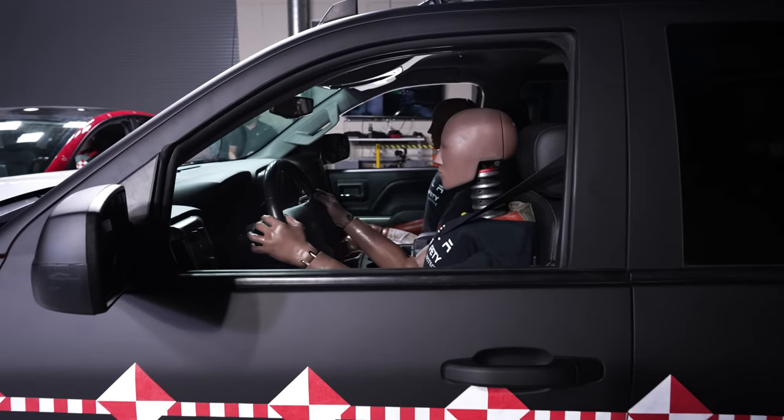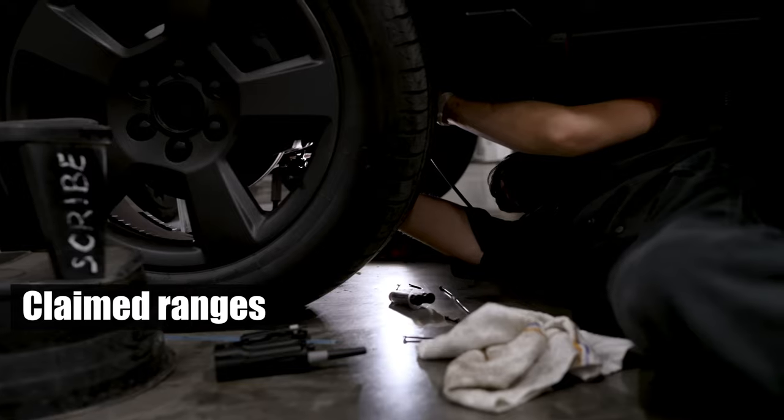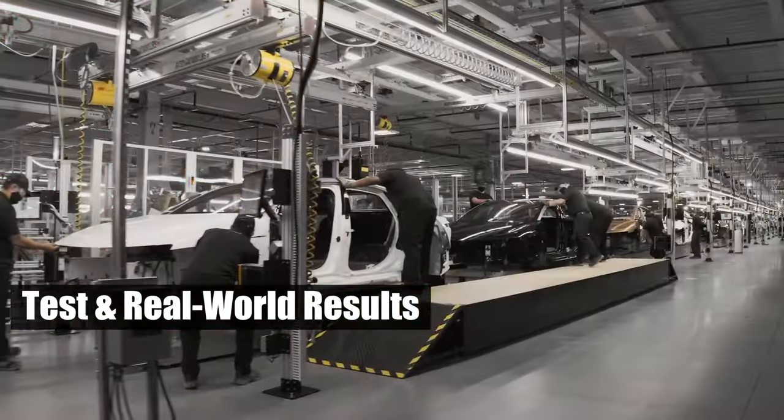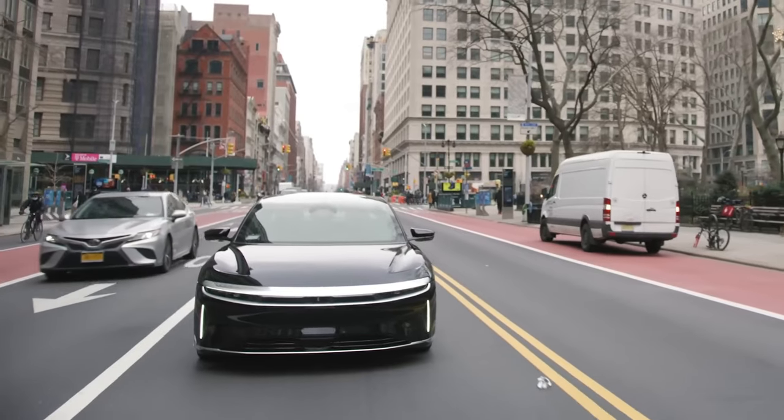In conclusion, while consumers should be cautious about claimed ranges, the substantial gap between test and real-world results raises questions about the honesty of these claims.